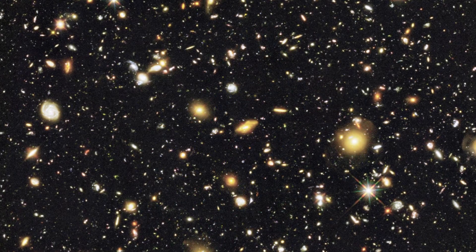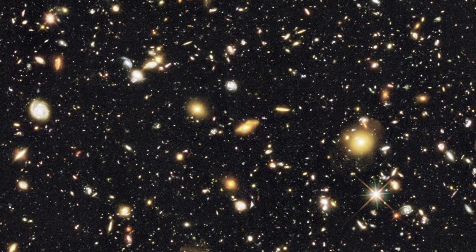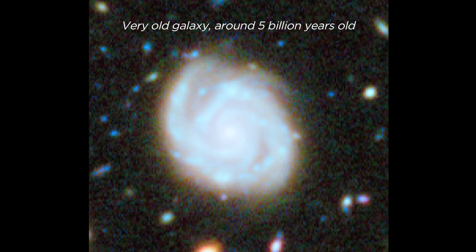We are studying how galaxies form their stars. Specifically, we discovered very recently that there is a transition in how galaxies form their stars early on in the Universe, and how they form stars today. So the idea is to understand what is causing this transition.